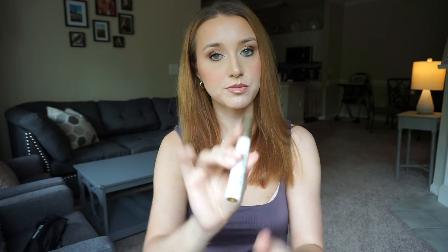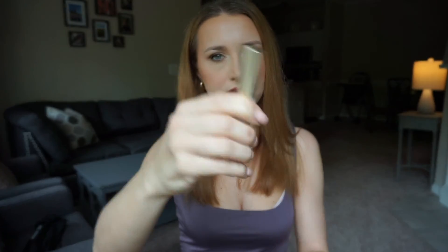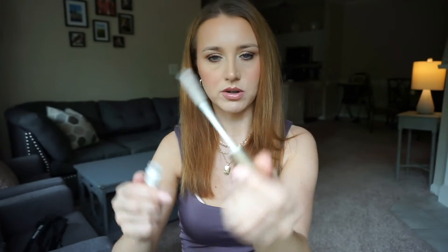My favorite mascara primer is from L'Oréal — the Voluminous Primer. I also love the Lancôme one, but we're talking drugstore here. I think it's around $6. Very plain looking brush, but it's really good.